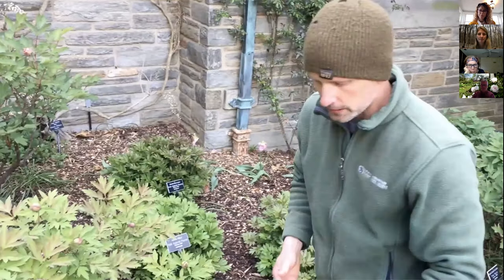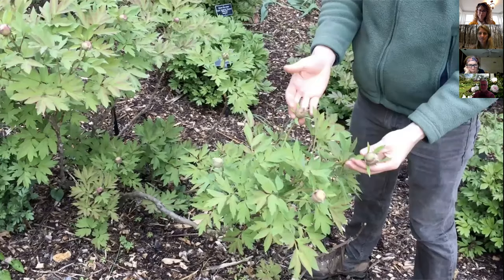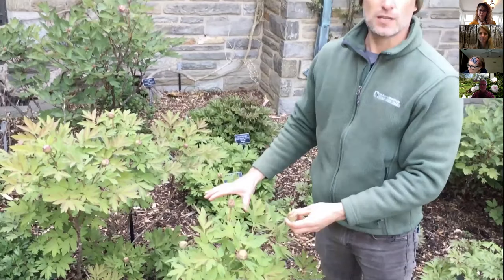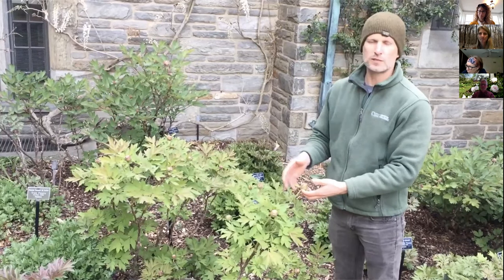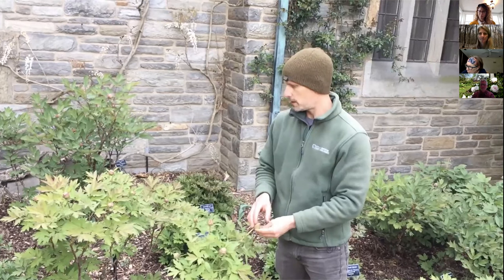Once these are done flowering, we'll go through in early summer and deadhead all the flowers off. The reason we do that is so the plant puts its energy into the roots and produces a good root system. If we leave the seed heads on, it would spend energy producing seeds and trying to reproduce. We really want that energy going back into the roots, so we deadhead the tree peonies once they're done flowering.